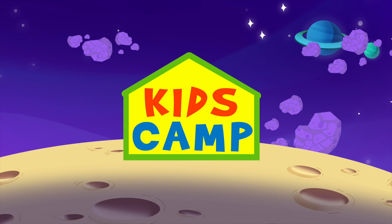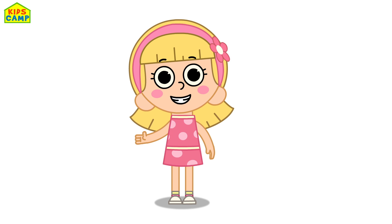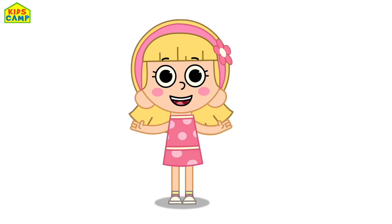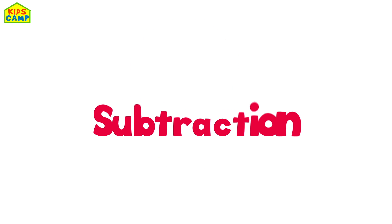KidsCamp. Hi, I'm Ellie! Well, hello boys and girls. Today we are going to learn how to do simple math — subtraction!